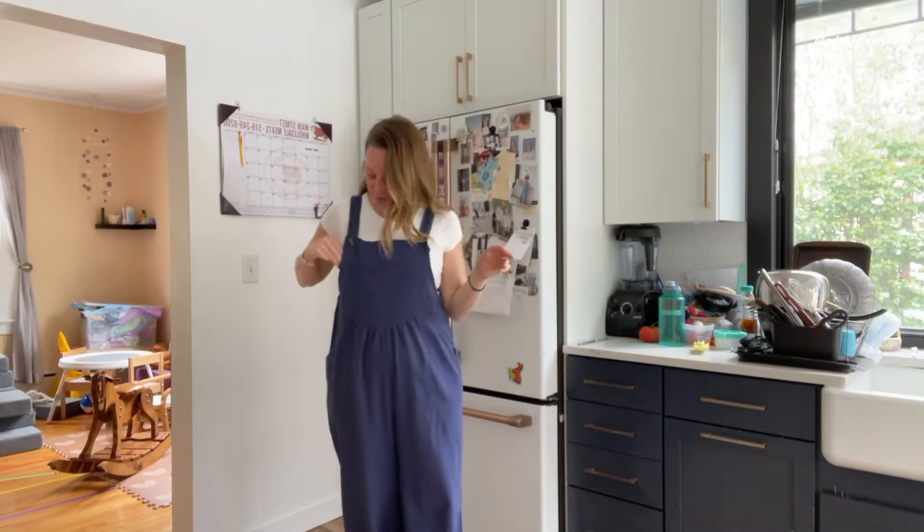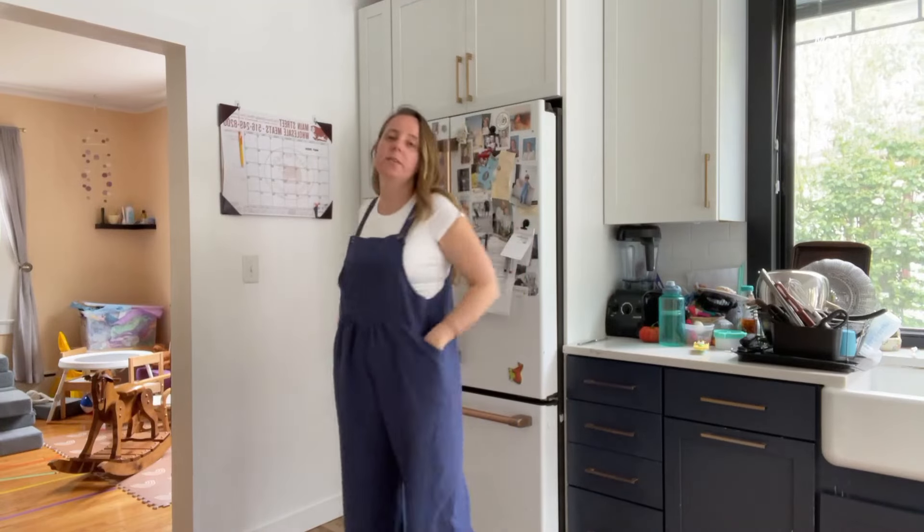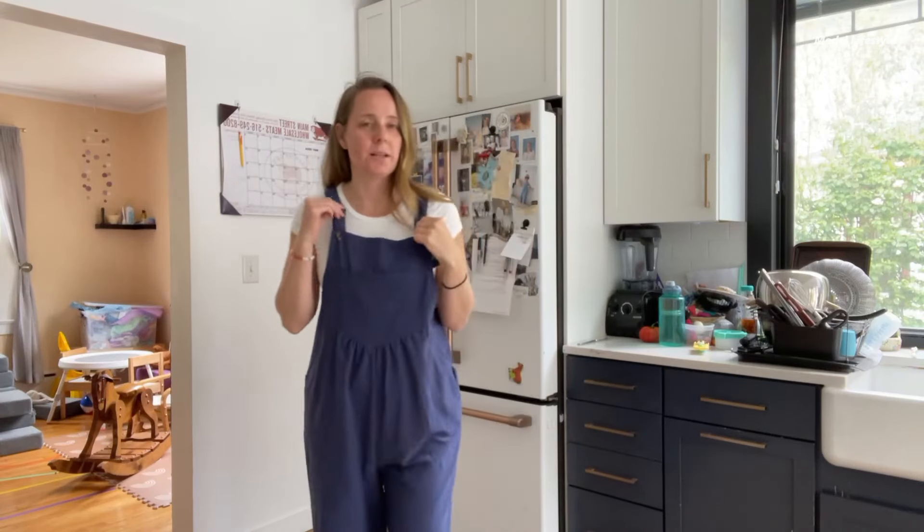The loose fit and ankle length make it comfortable for all-day wear. A convenient side zipper makes it easy to slip on and off. Wear it over a tee or on its own for a true bohemian look. The straps are designed to cover your bra for added versatility.